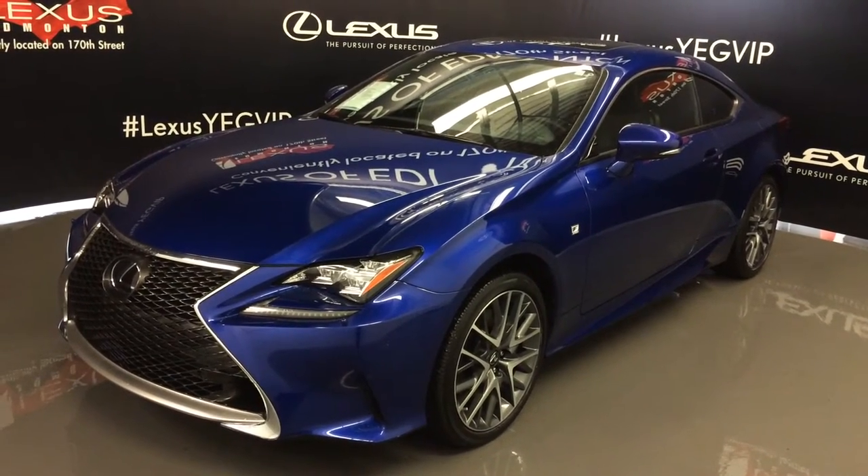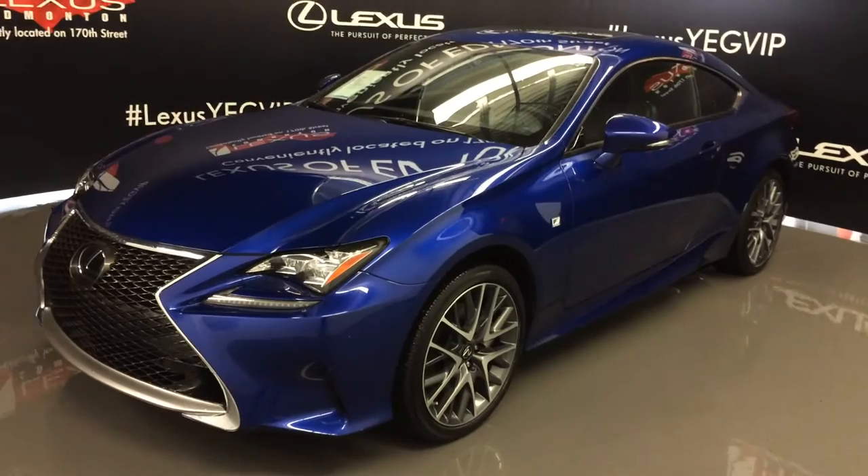Welcome to Lexus of Edmonton. We are located off 111th Avenue, 171st Street in Emerson, Alberta, Canada.